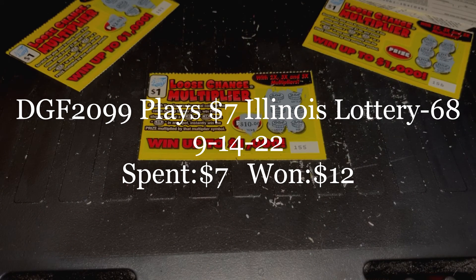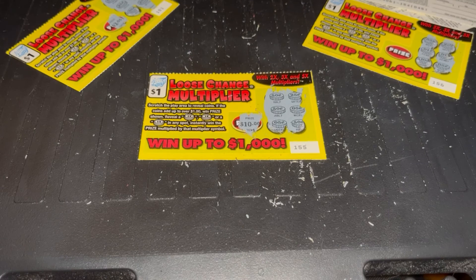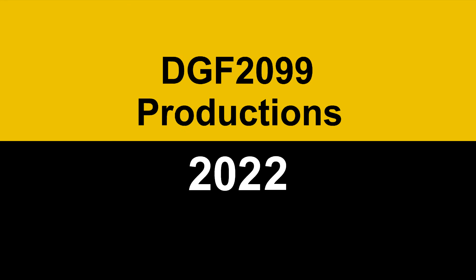For the second month in a row, I broke even on my first two videos. I've got one $7 and $13 video left. So I'm Dave Firestone — leave a like, comment, and subscribe, and I'll see you next week. See you next week.